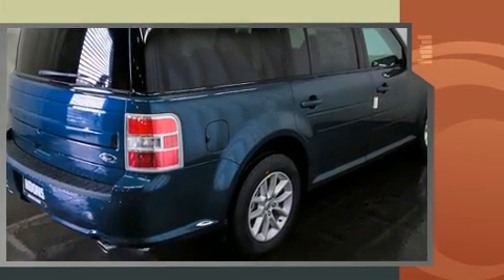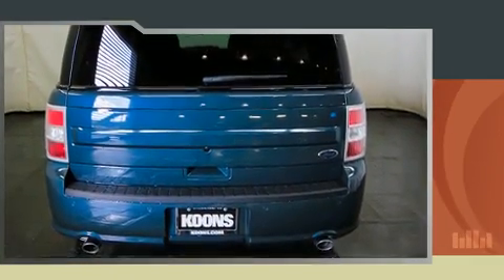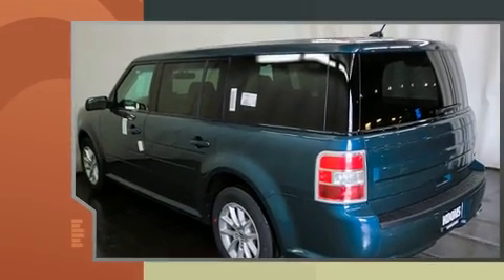Ford prioritized comfort and style by including front and rear reading lights, an automatic dimming rear view mirror, heated door mirrors, and power windows.